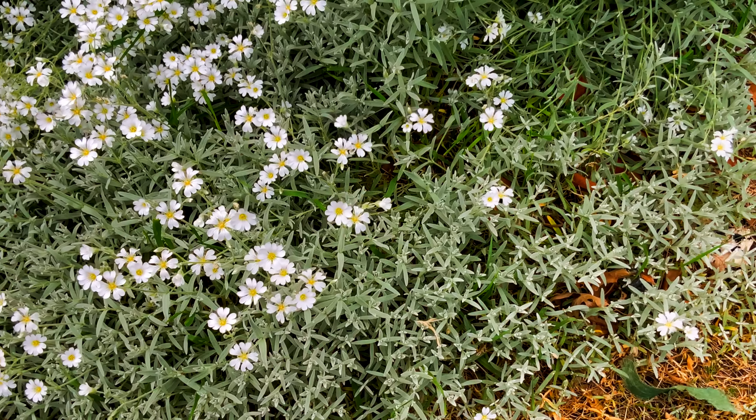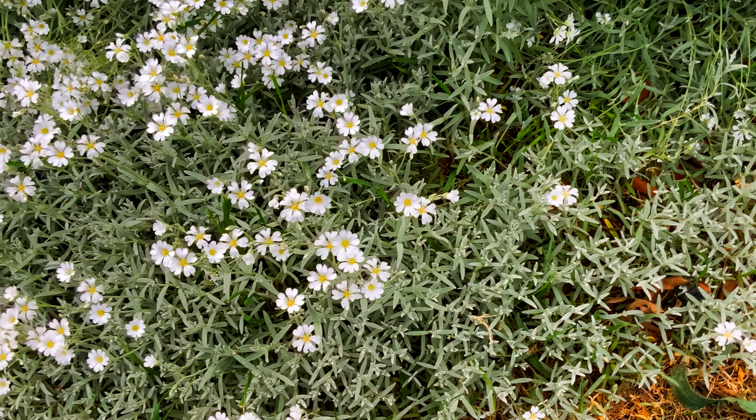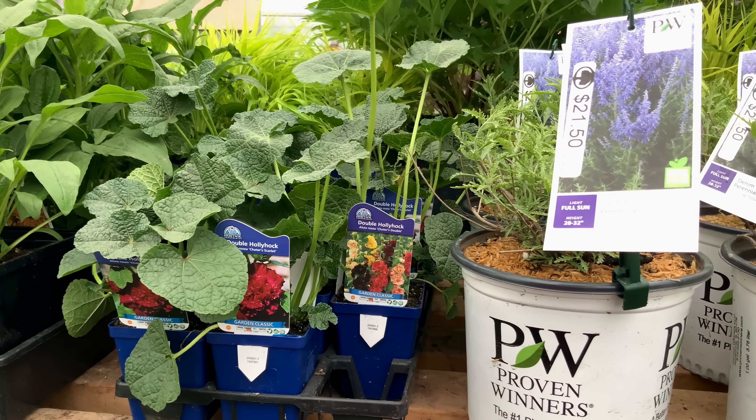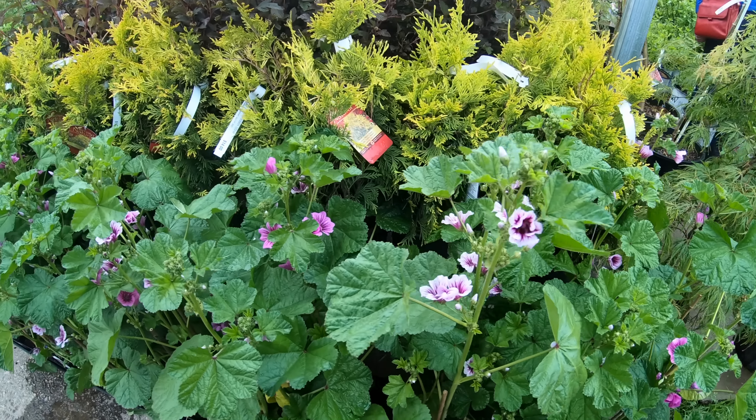Snow in summer is a ground cover admired for its delicate, wooly, silver leaves as well as its charming flowers. These leaves spread a mat of foliage from which flower stems rise in late spring and early summer. Snow in summer spreads quickly by reseeding and producing runners when grown in favorable conditions.